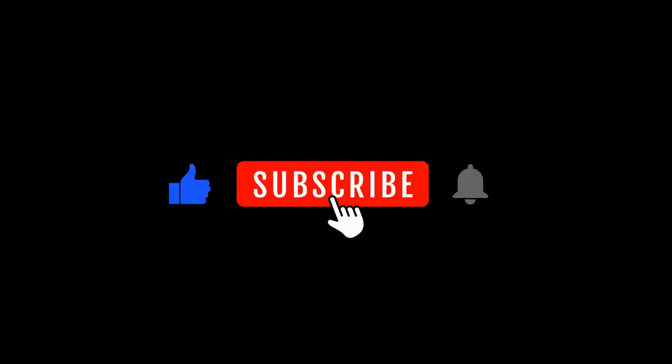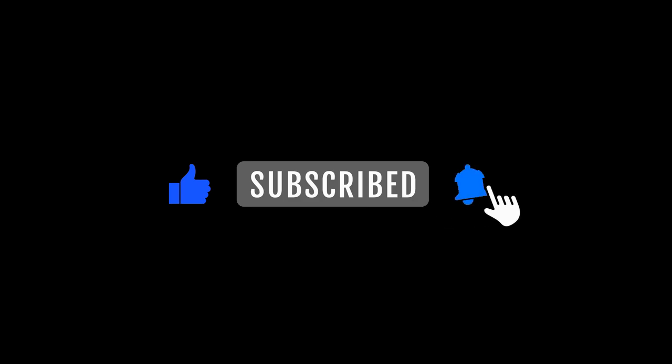Hit the like and subscribe button — you'll be happy you did. And to all of you out there who have bought us a coffee to support our channel, we thank you very much. It goes toward paying some of the bills around here to produce this content. Now let's find out what on earth Mayo Clinic is up to with this idea of sugar coating beta cells to protect them.